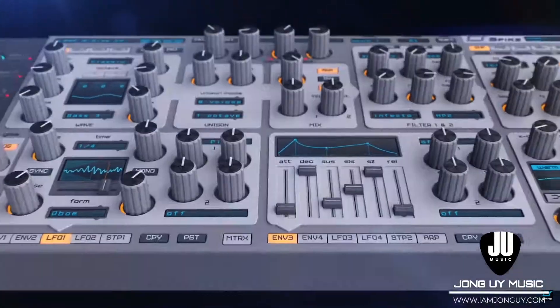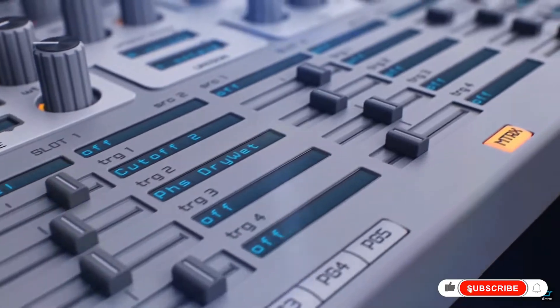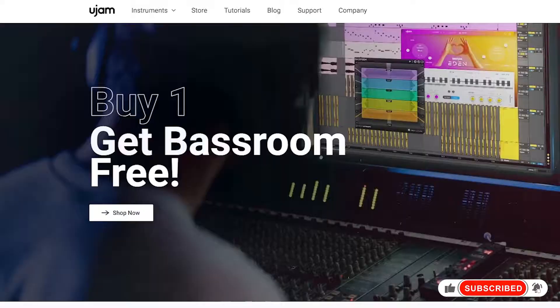I have a song demo and piece playthrough on Spire if you want to check it out — links in the description below. We'll also be having more videos for Spire coming soon on this channel.